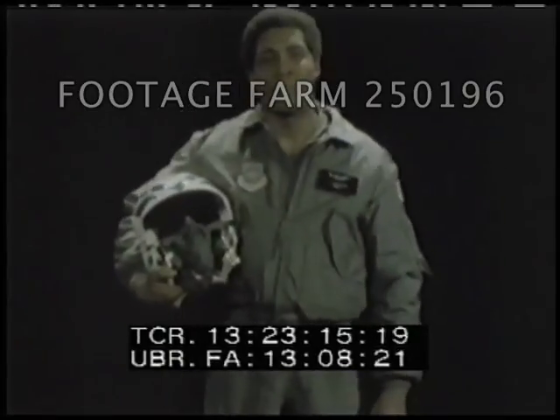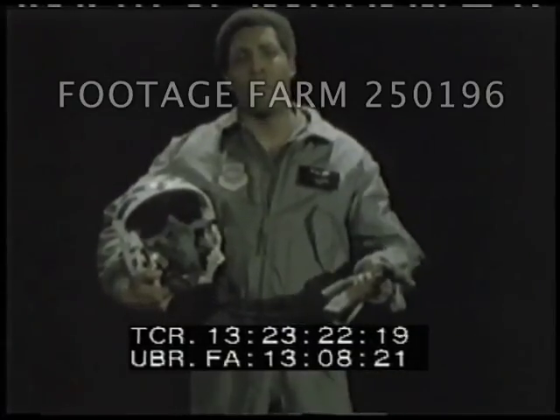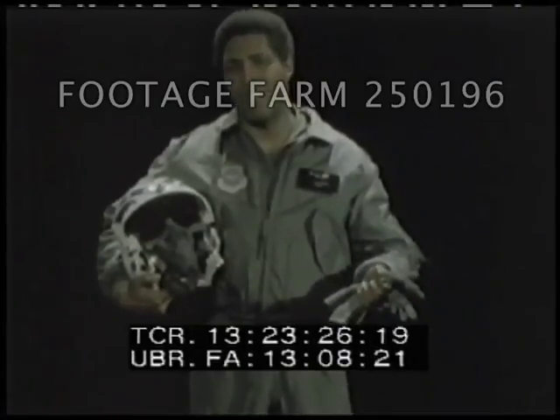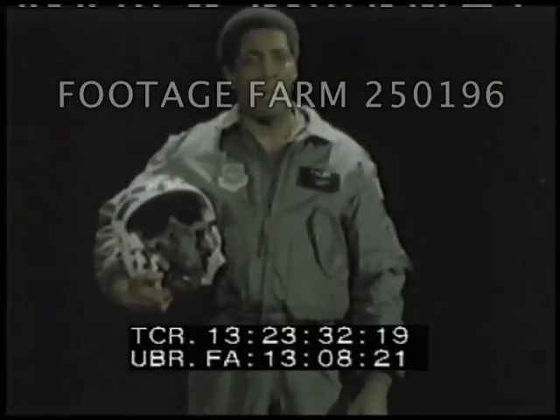Hi, my name is Herbert Jefferson Jr. As Lieutenant Boomer on the television series Battlestar Galactica, I flew combat missions in the Viper, the most sophisticated flying machine in the galaxy. Unfortunately, the Viper only flew by the magic of Hollywood special effects.